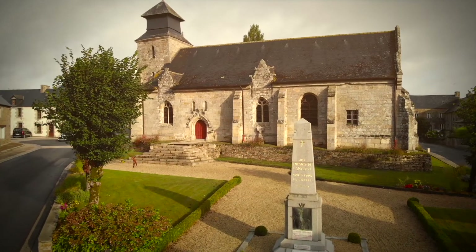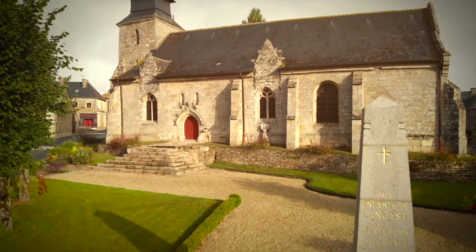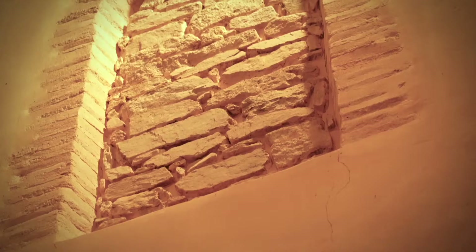L'église de Langa est l'une des plus anciennes de Bretagne, puisqu'elle est datée du IXe, voire du VIIIe siècle. Datée de l'époque carolingienne, c'est une église pré-romane. Quels sont les vestiges qui ont permis de dater l'origine de cette église ?